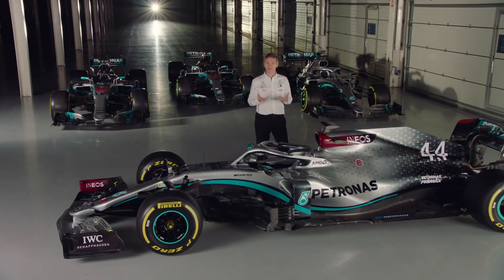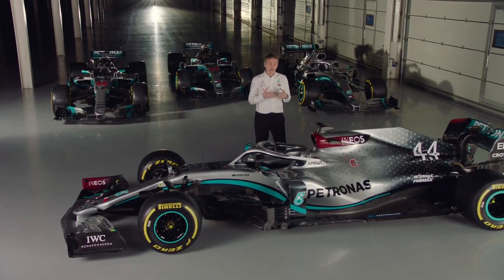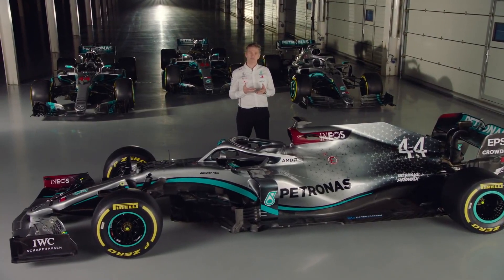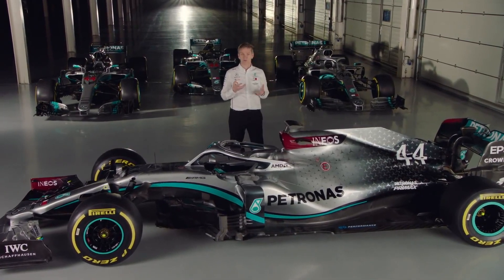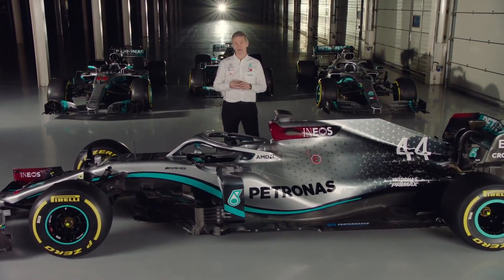The temptation for us was just to keep polishing that one. After all, it finished the season really strongly and it was developing very fast all the way through the year, so there was still lots of opportunity to make it quicker. That conservative approach was very tempting. But in the end we decided that wouldn't be enough — we were feeling the breath of our opponents on our shoulders. We know their hunger, and we know that if we don't do something impressive with this car they'll eat us up and leave us behind.